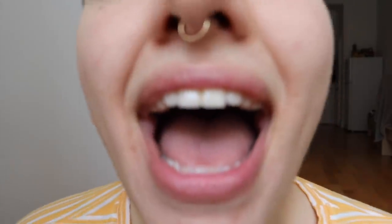Subscribe if you want to subscribe. If you want to follow me on Instagram where I post every single day, I'll put my Instagram right here. And that's all I have for today — I will talk to you next time. Goodbye. A huge shout out to my bodega babes: Jessica, Christina, Marlene, Osiris, Alex Creates, Maya, Michelle, Kaelin, Mariel, Alex of Planet Earth, Lucia, and Laura Haynes. You guys are the absolute best and these videos are possible with your support.